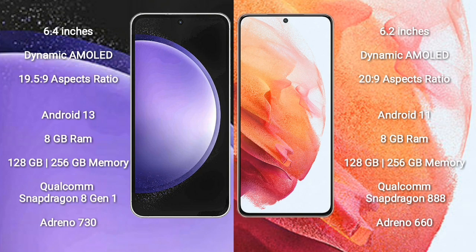Samsung Galaxy S23 FE comes with 8GB RAM, 128GB or 256GB internal storage, Qualcomm Snapdragon 8 Gen 1 processor, and GPU Adreno 730. Samsung Galaxy S21 comes with 8GB RAM, 128GB or 256GB internal storage, Qualcomm Snapdragon 888 processor, and GPU Adreno 660.